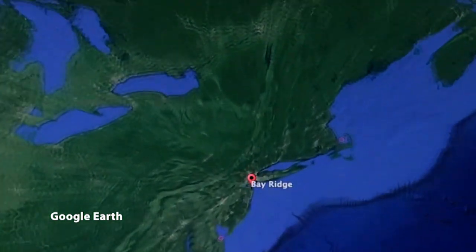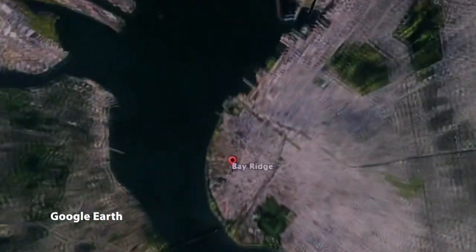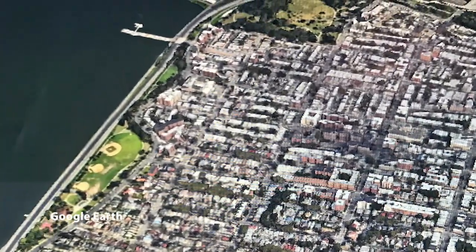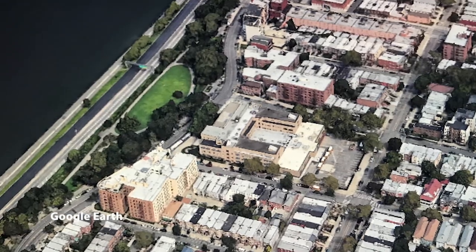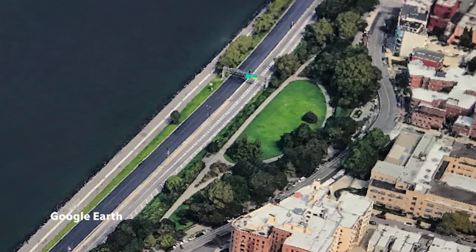In New York City, on the westernmost edge of Long Island, in the borough of Brooklyn, a small park along New York Harbor — the Narrows Botanical Gardens — an island refuge.